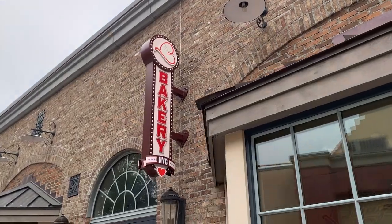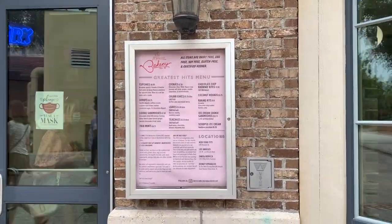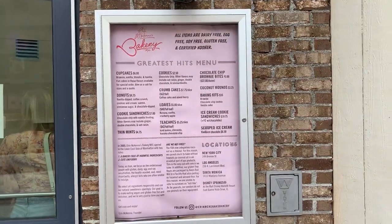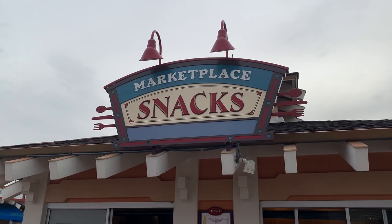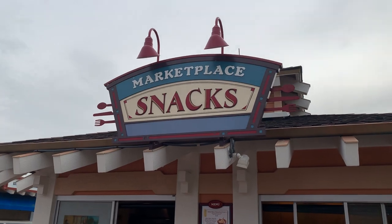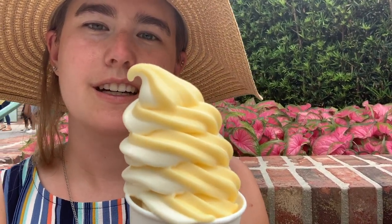Erin McInnes is open and they have a sign that says wear a mask. They're offering everything gluten free, dairy free, egg free, soy free, and certified kosher. We're going to get some Dole Whip Swirl — it's been a while since I've had one. And it's good — didn't even need a spoon!